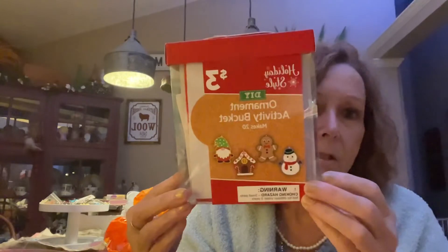I got this for three dollars — it's called an orange do-it-yourself ornament activity bucket and it makes four ornaments. It's got all the stuff in there to make them. I thought that would be a fun project to make with my grandchildren when I get to their home. How can you go wrong for three dollars?